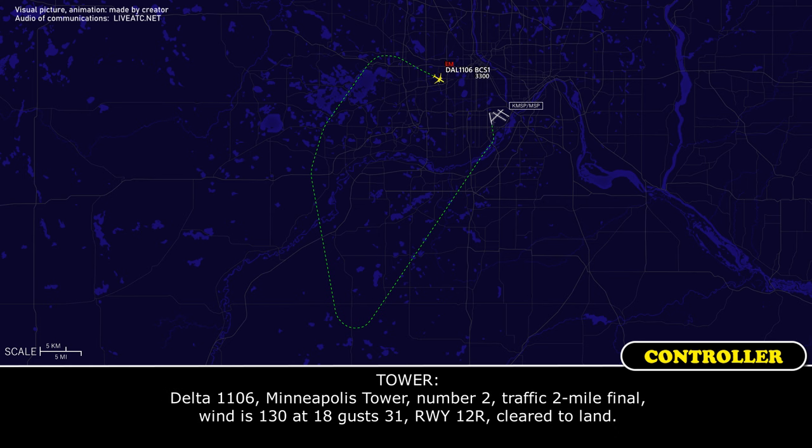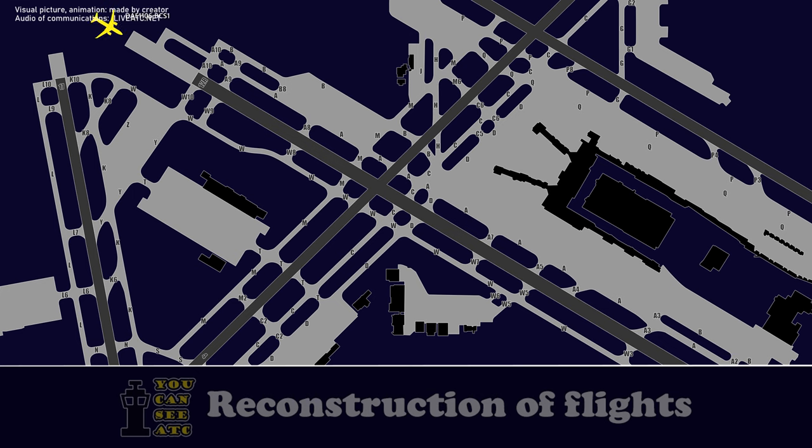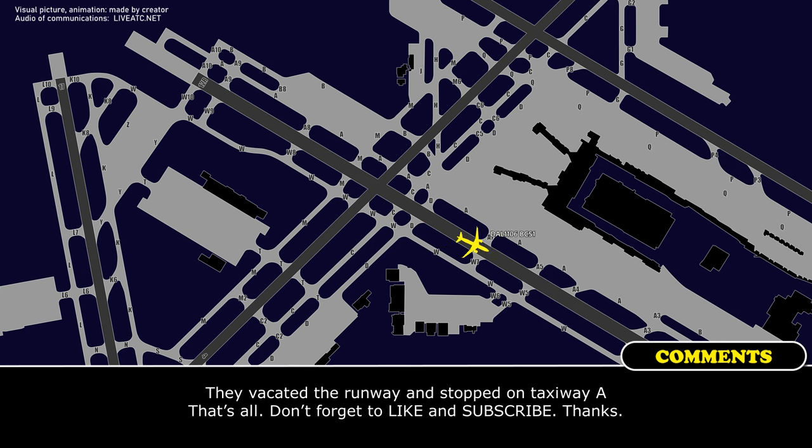Delta 1106, Minneapolis tower, runway 1-2-right, traffic on 2-mile final, wind 130 at 18 gusts 31, runway 1-2-right, cleared to land. Delta 1106, turn left on taxiway, contact ground on point niner.